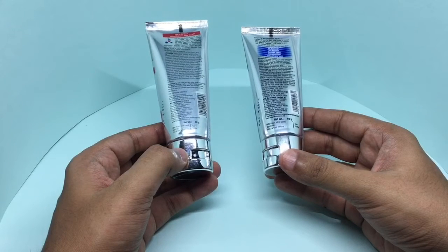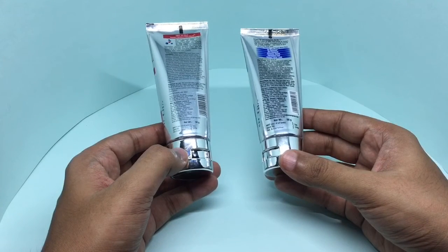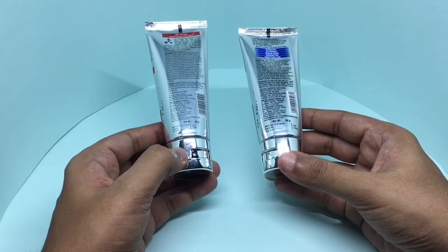These are manufactured in India by Emami Limited. Both of these cost around 90 rupees each, or around $2 or so.